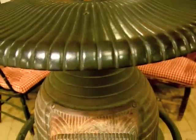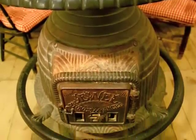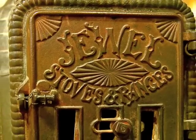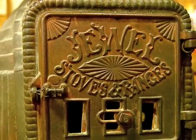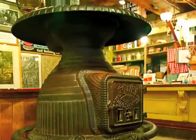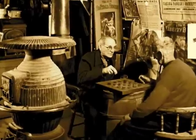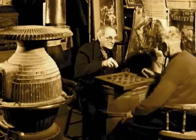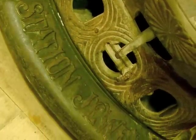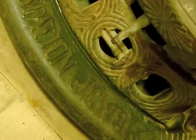Here's our pot-bellied stove. When I was 16, my dad had me go up to Rutland and pick it up out of the Rutland Railroad station, which was about to be demolished to make way for a Kmart — and now there's a Walmart there. Every country store has to have a pot-bellied stove. Ours is called the Station Jewel and it sure is a beauty.